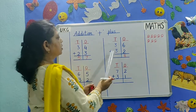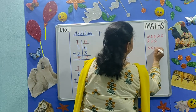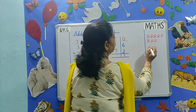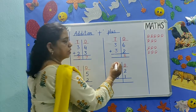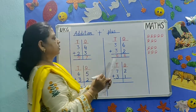Now 3 plus 3. Count 1, 2, 3. The below number is also 3: 1, 2, 3. Count them all together: 1, 2, 3, 4, 5, 6. 6 is the answer. Total number is 68.